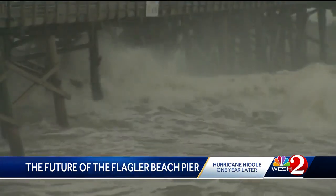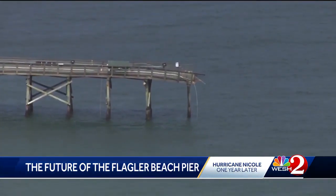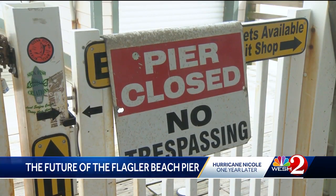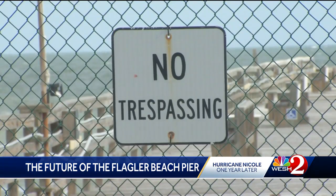But these days, each of the pier's 95 years are showing. Whipping winds and crashing waves one year ago washed away parts of the pier, contributing to damage from Hurricane Matthew from back in 2016. Now it's closed off ahead of a much needed $18 million upgrade, meaning no one can fish and no one can visit.